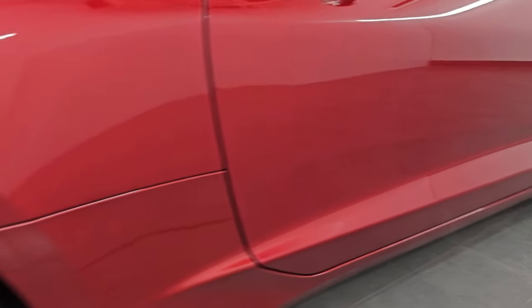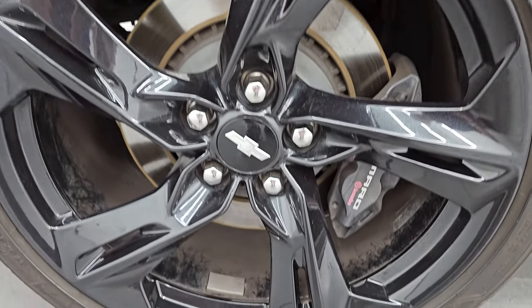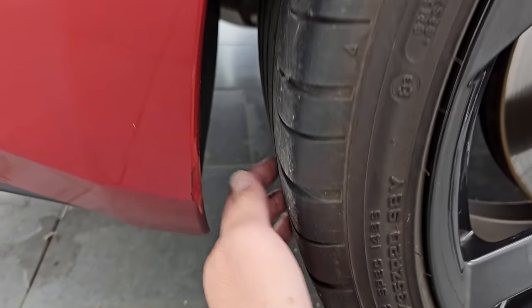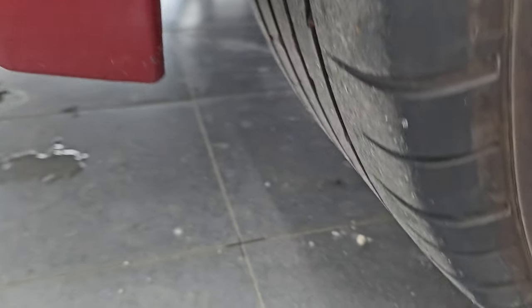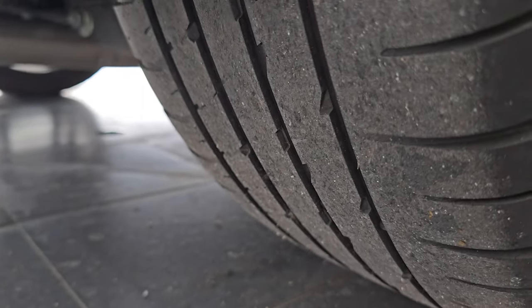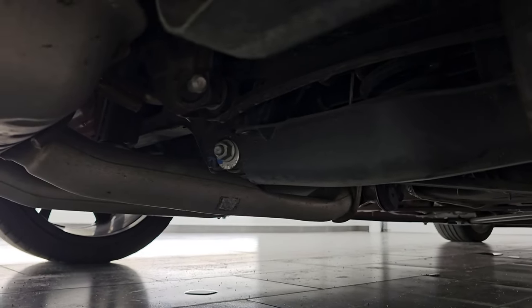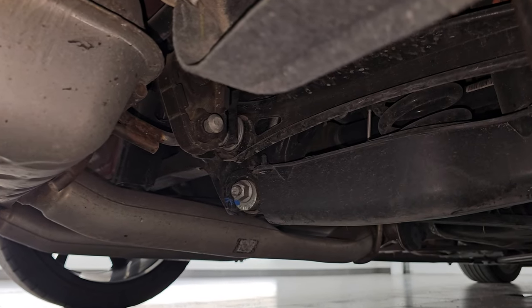If this video helps you make that buying decision, let your salesman know that you saw the video, that it was helpful, and that Brett sent you. The back wheel is in nice shape as well, and the back tires have just about as much tread as the front tires. And being from Arkansas and Texas, it is going to look really good underneath.